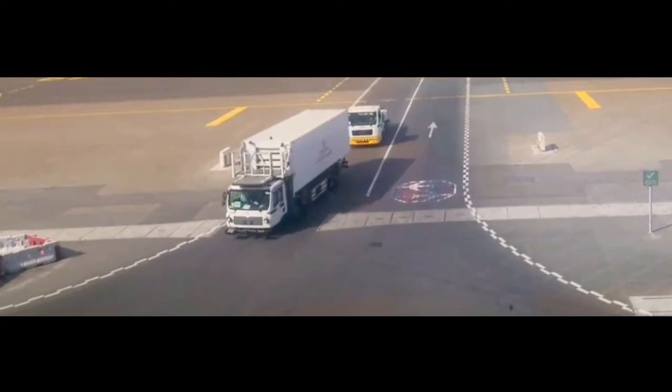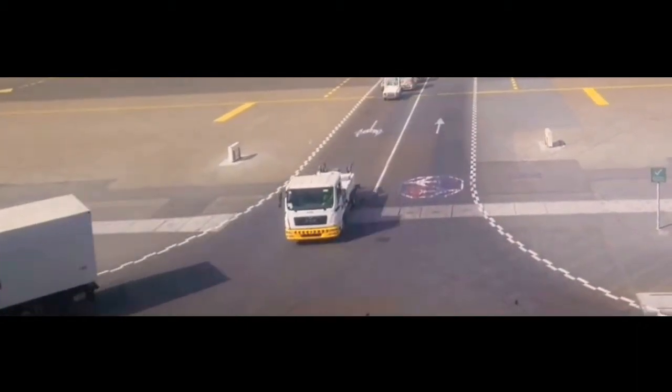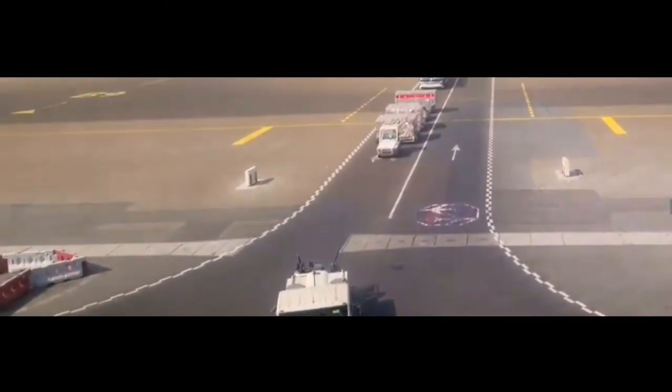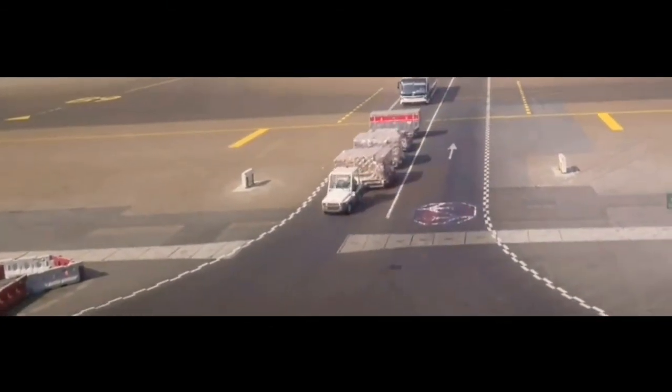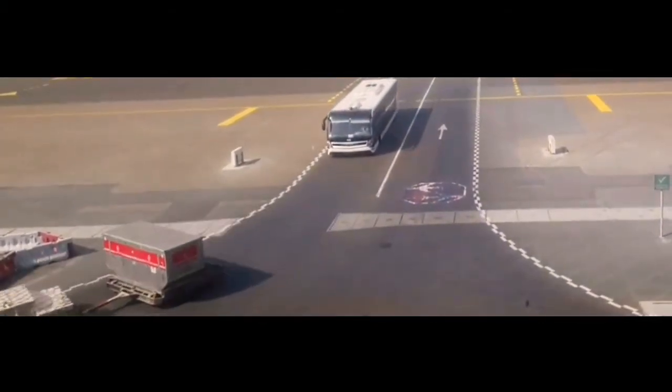Ayan, yun yung lagayan ng food. Ito naman, kahila ata ng aeroplano ito. Hindi pala. Waterways. Ayan o, lakos na no? Dilis pa magpatakbo.